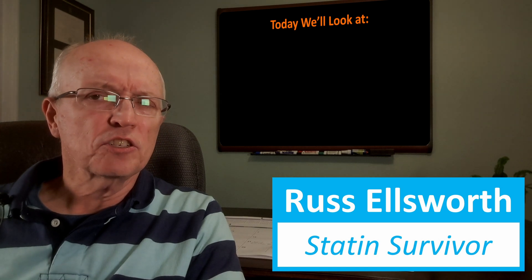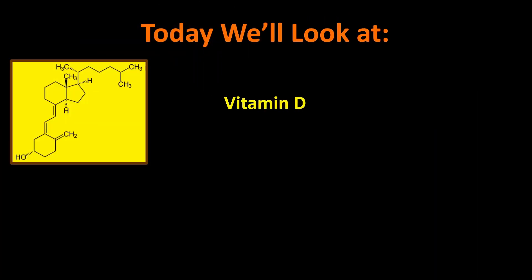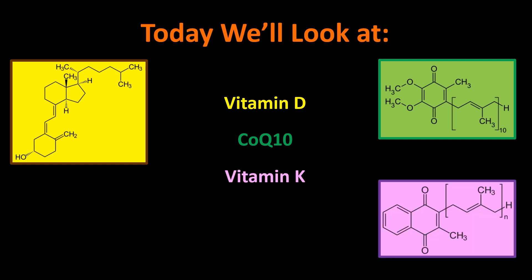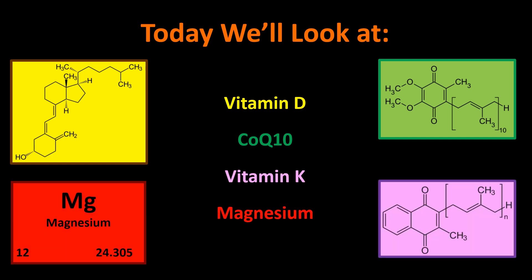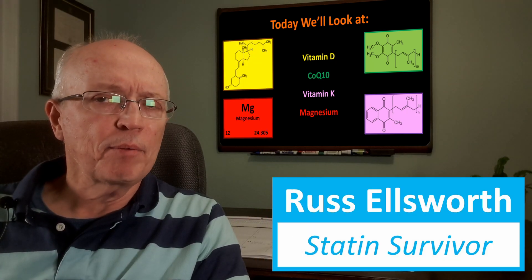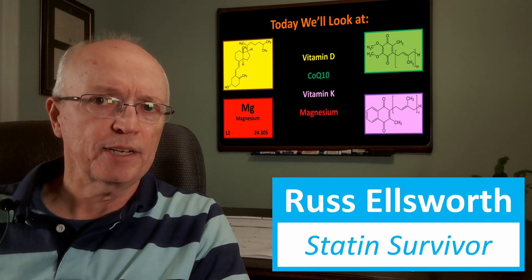Today we're going to take a survey of the following topics. First, we'll look at statins and vitamin D. We'll look at CoQ10 — I did an earlier video that's more in-depth on CoQ10, but we'll touch on it here. We'll look at vitamin K, and we'll look at the effect of statins on magnesium. By taking this brief survey, I'd like to draw some higher-level conclusions about statins overall.